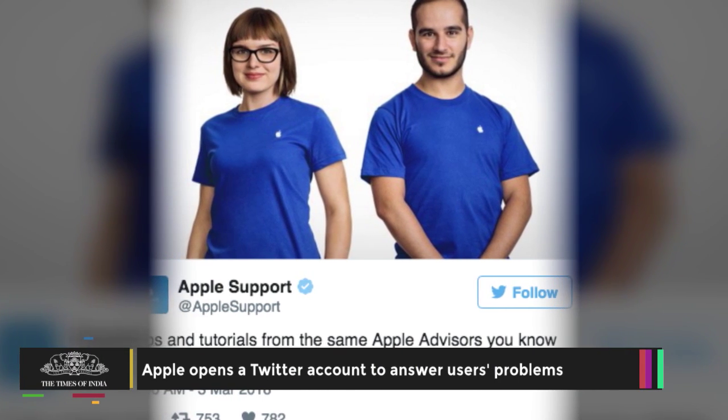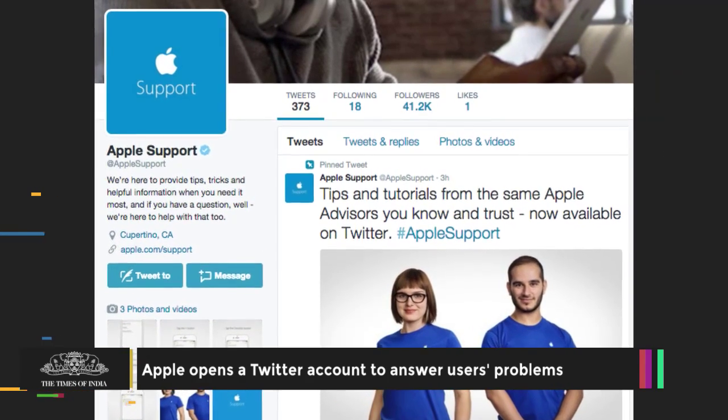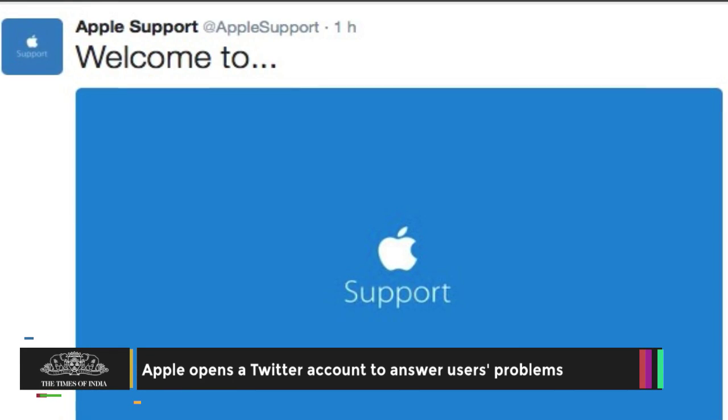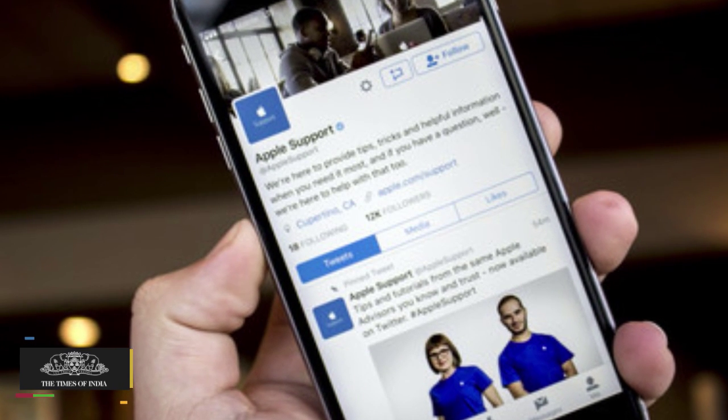Apple has launched a Twitter account to provide customer support. The account at @AppleSupport went live on Thursday and is already verified, with over 110,000 followers.